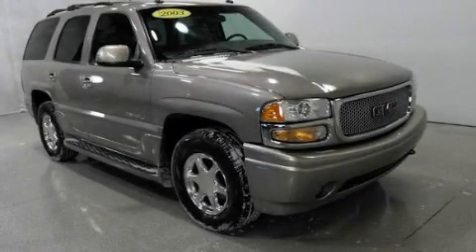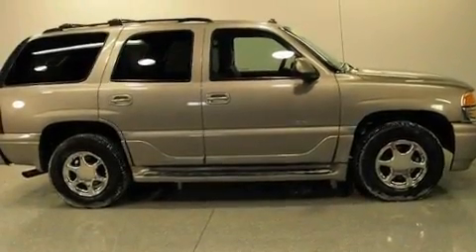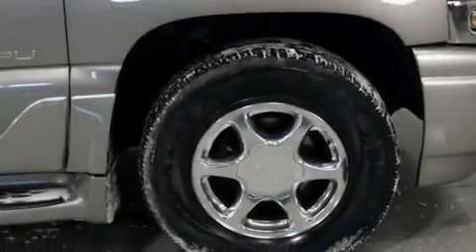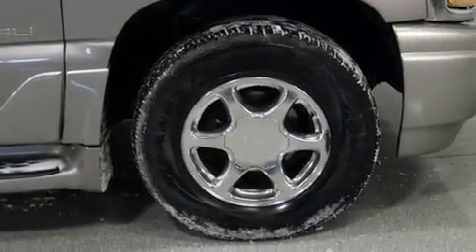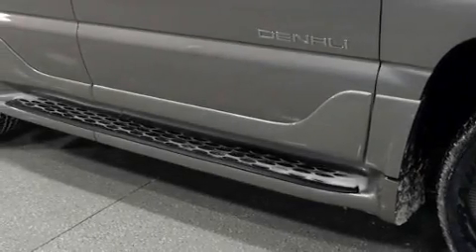This is a 2003 GMC Yukon — for when safety, size, and space are of importance. Its top features include adjustable driver pedals, which allow you to tailor the position of the foot pedals, moving them closer and higher to perfect your control over the vehicle.